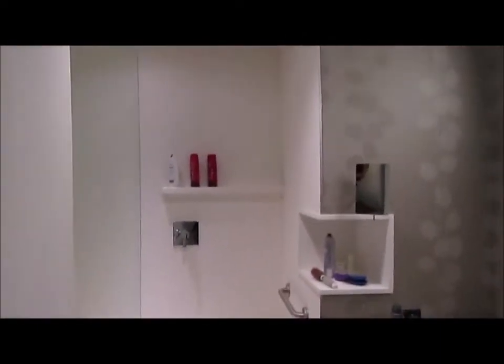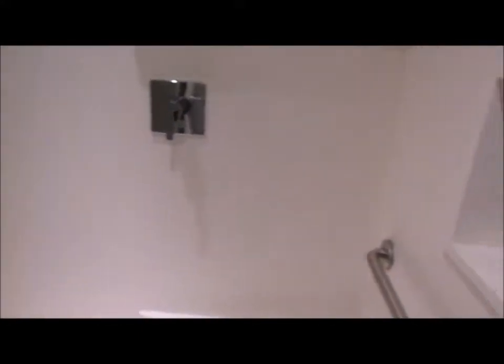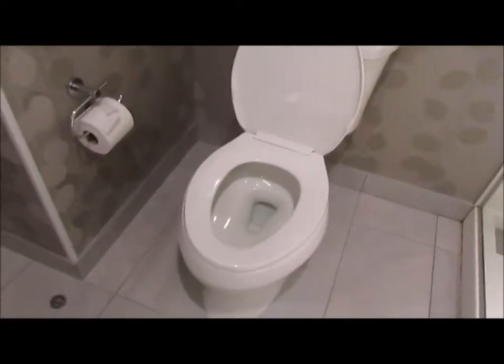So this right here is what we call the washroom — in French it would be 'la toilette.' It's a decent size, with a decent sized shower. I just put all my stuff there because I just got out of the shower. It's a decent sized shower with a glass panel and there's no door — you just step in, pop up the shower, and go for it. And this is of course the toilet — everybody knows what that is.